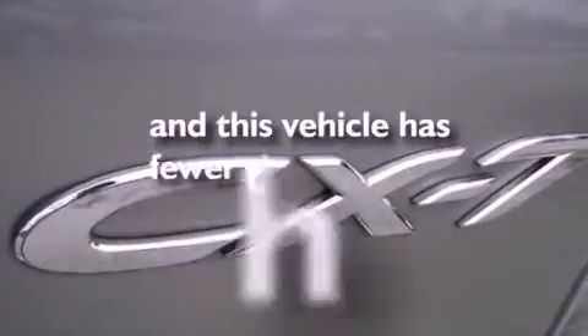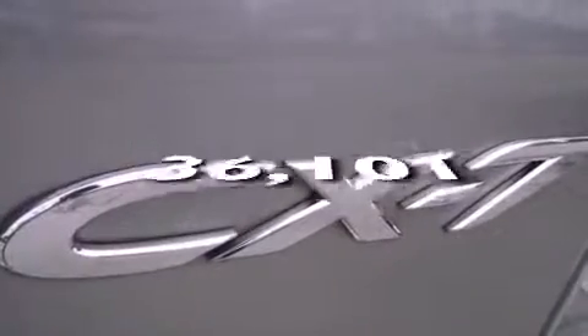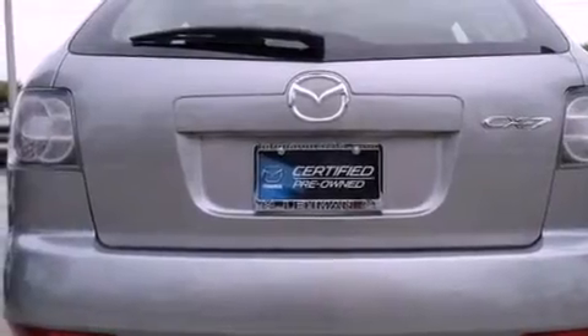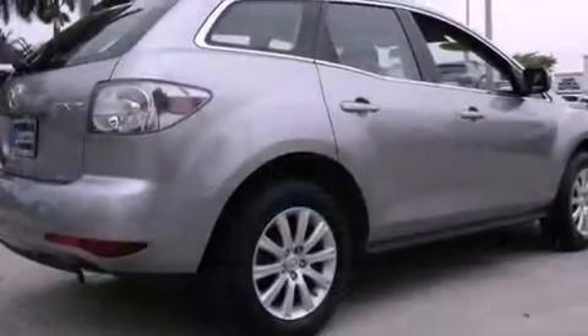This vehicle has fewer than 37,000 miles on the odometer. With an EPA estimated rating of 28 miles per gallon on the highway, this automobile is clearly a fuel-efficient choice.